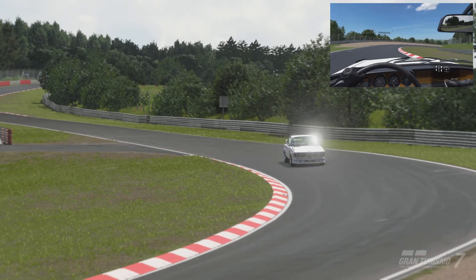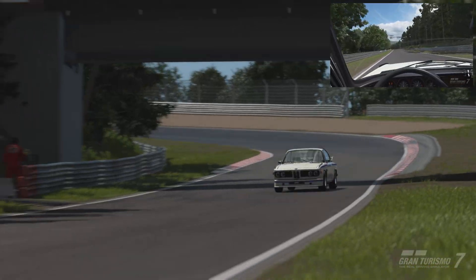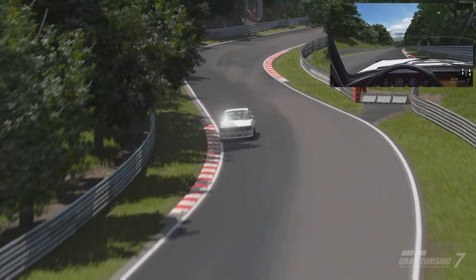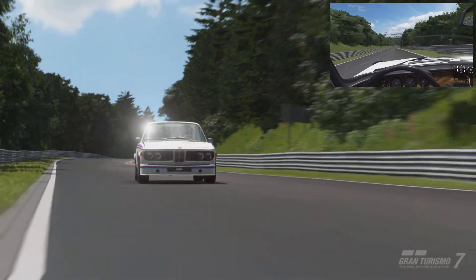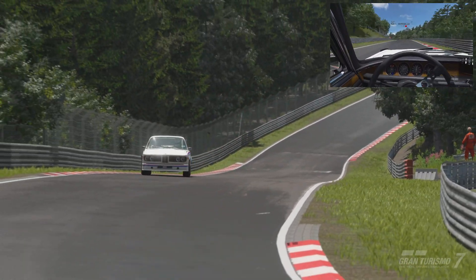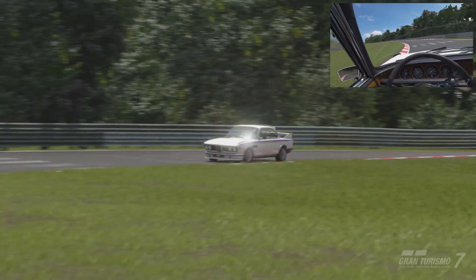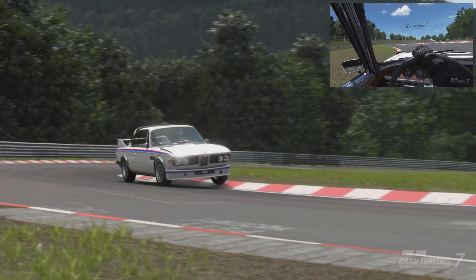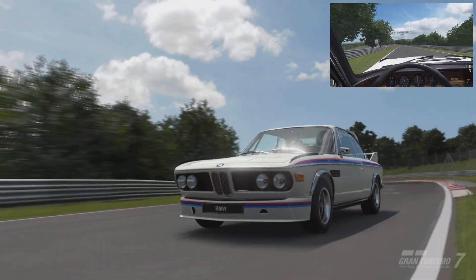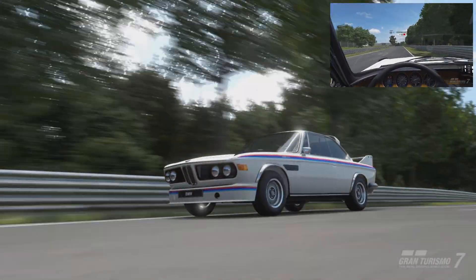The BMW 3.0 CSL '73 is a road car produced by BMW that first appeared in Gran Turismo 7 and comes in 18 colours. This lightweight model of the BMW 3.0 CS was developed to compete in touring car racing. The BMW 3.0 CS, a luxury sports coupe developed from the 2800 CS released in 1968, picked up where the 2800 CS left off.